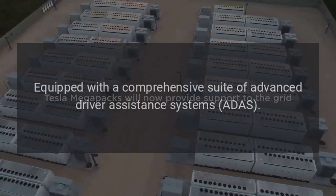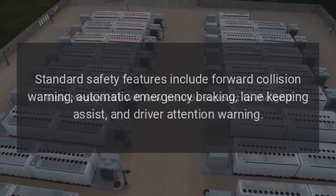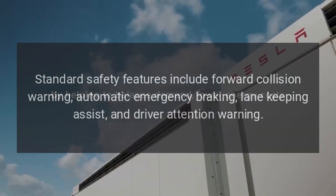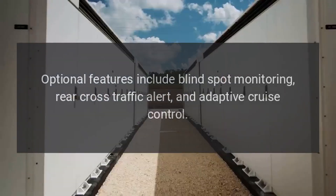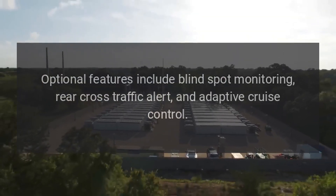Safety: The Sportage Hybrid is equipped with a comprehensive suite of advanced driver assistance systems. Standard safety features include forward collision warning, automatic emergency braking, lane-keeping assist, and driver attention warning. Optional features include blind spot monitoring, rear cross-traffic alert, and adaptive cruise control.